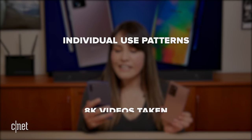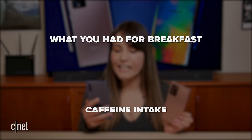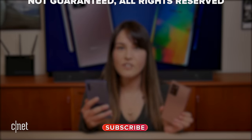Both of these phones can definitely get me through the day. But battery usage does depend on a number of different factors including 5G and cellular reception, screen resolution, display brightness, refresh rate, processor, individual use patterns — videos taken, S Pen use, movie playback, camera usage, and plenty of other variables.